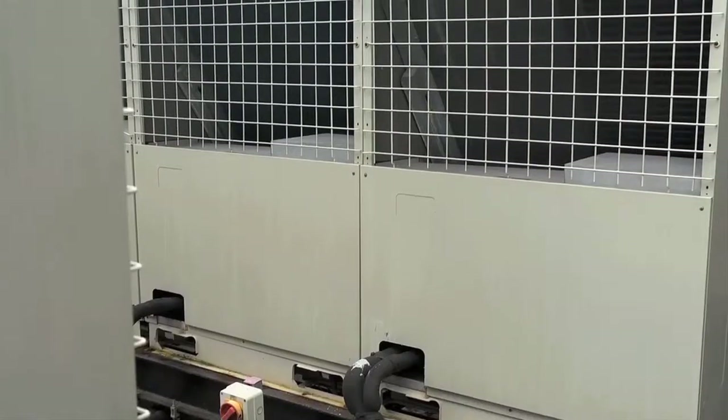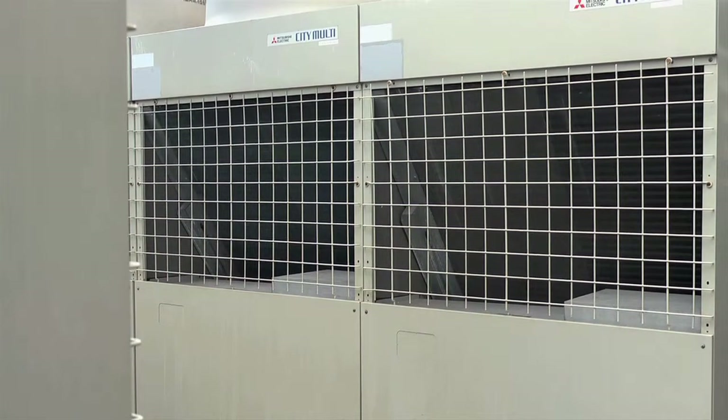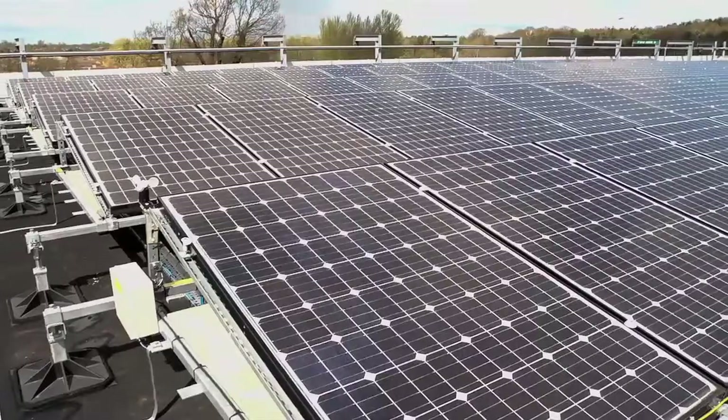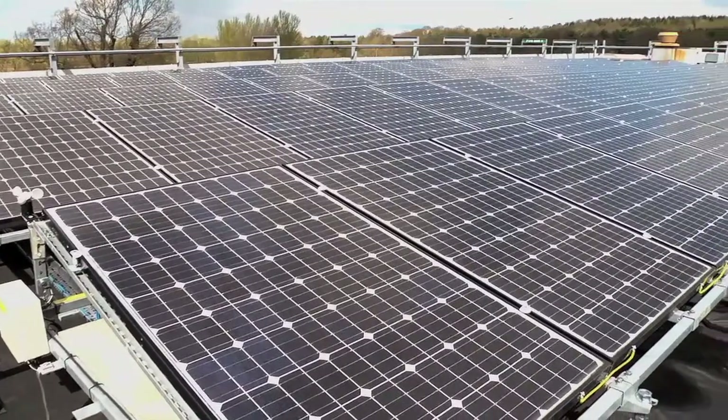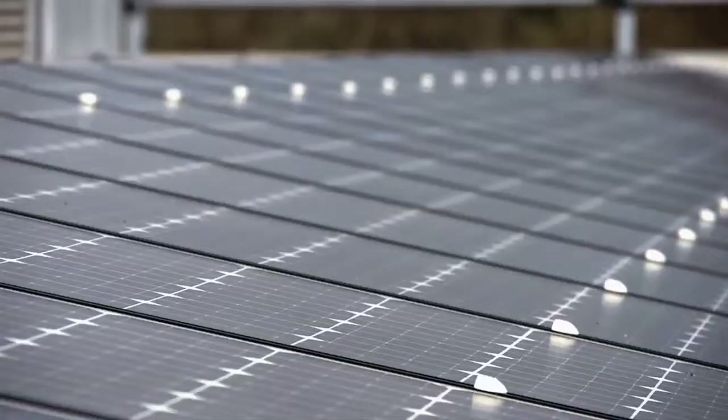So we changed from gas boilers to heat pumps — both air source and ground source heat pumps. We recover heat from areas that we're cooling and use it in other areas. For example, we cool our canteen when people are in it, but we use the heat absorbed to generate hot water for the kitchens to wash up afterwards — so we don't waste that heat. We've also put renewable power in through PV panels on the roof.